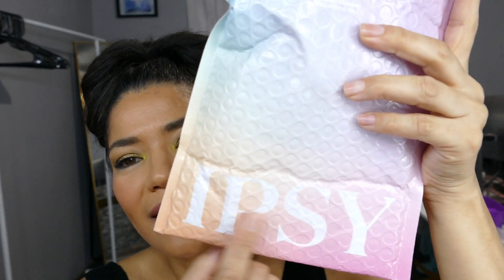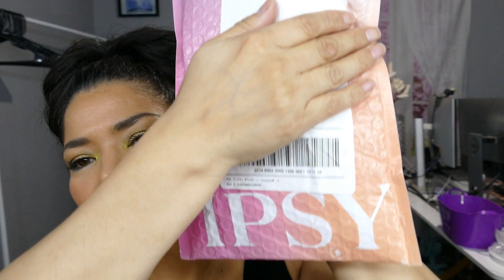So this is a different Ipsy bag. Usually it is just pink. It has Ipsy down here and then of course Ipsy on the other side. This is the $13 one.